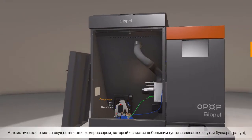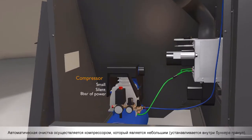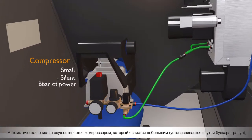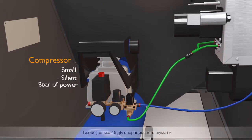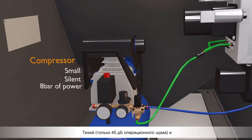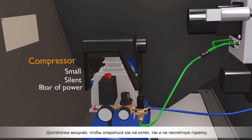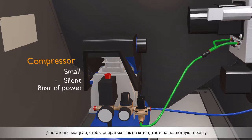Automatic cleaning is achieved by a compressor which is small, fits inside the pellet hopper, silent — only 45 decibels of operating noise — and powerful enough to clean both the boiler and the pellet burner.